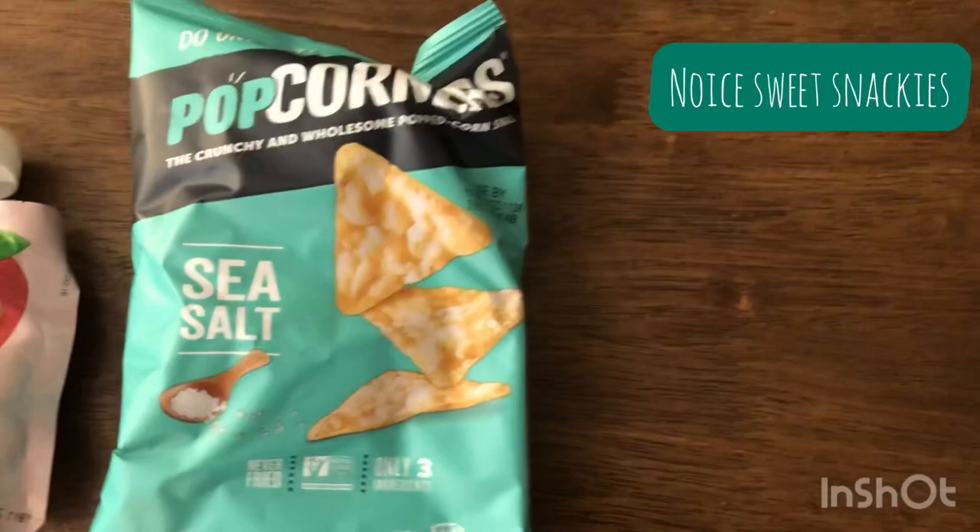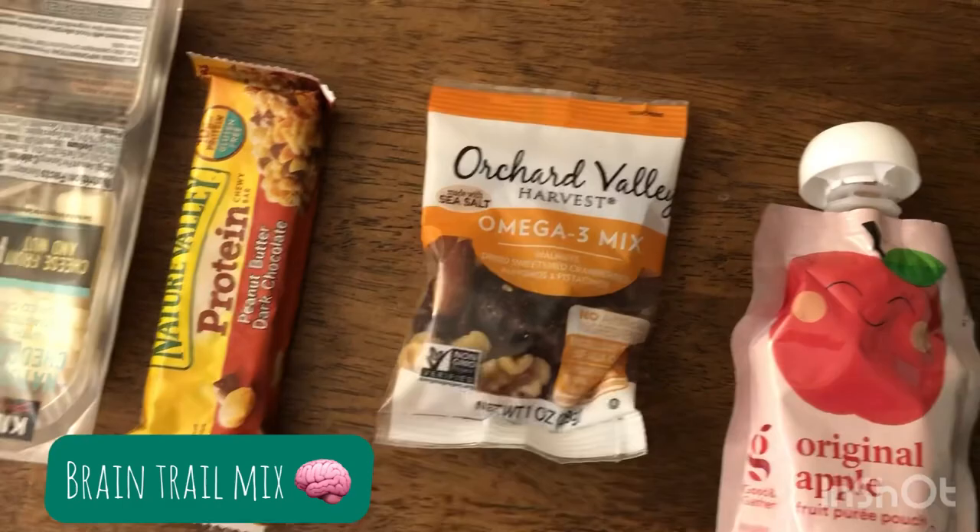Now the class is over, time for some lunch. We've got some Popcorners, an applesauce packet, some omega-3, trail mix stuff, a protein bar, this thing that has cheese and nuts — might just eat this instead — and some leftover pizza.